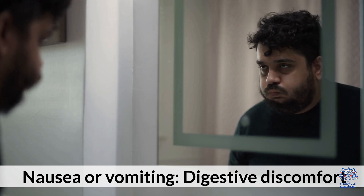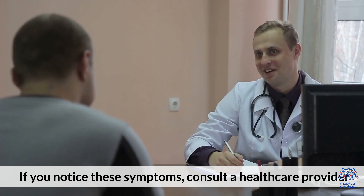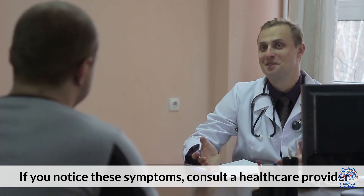Additional symptoms include nausea or vomiting and general digestive discomfort. If you notice these symptoms, consult a healthcare provider.